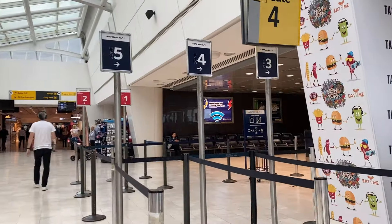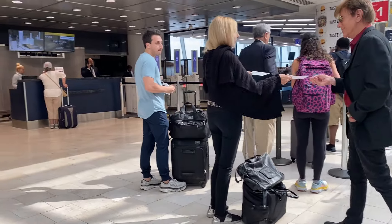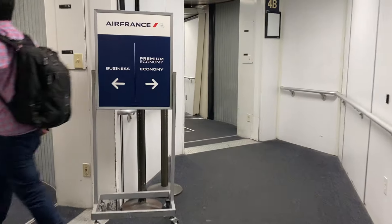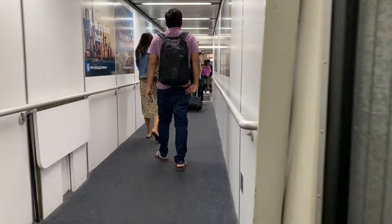JFK is currently going through a $19 billion overhaul, and a new 26-gate Terminal 1 is scheduled to open in 2026. We made it through security — there was a bit of a mess, hopefully that gets upgraded with all this construction that's going on. Now let's head to the lounge; hopefully I can take a shower.